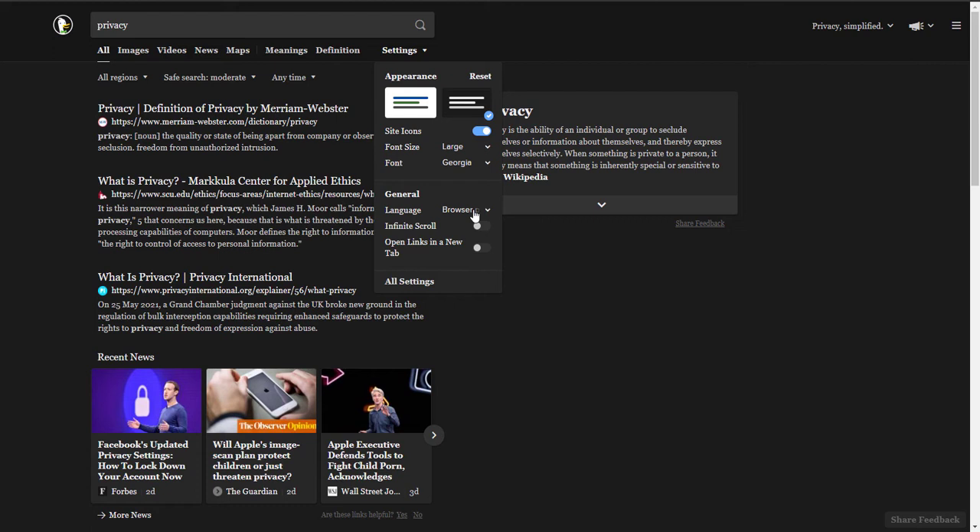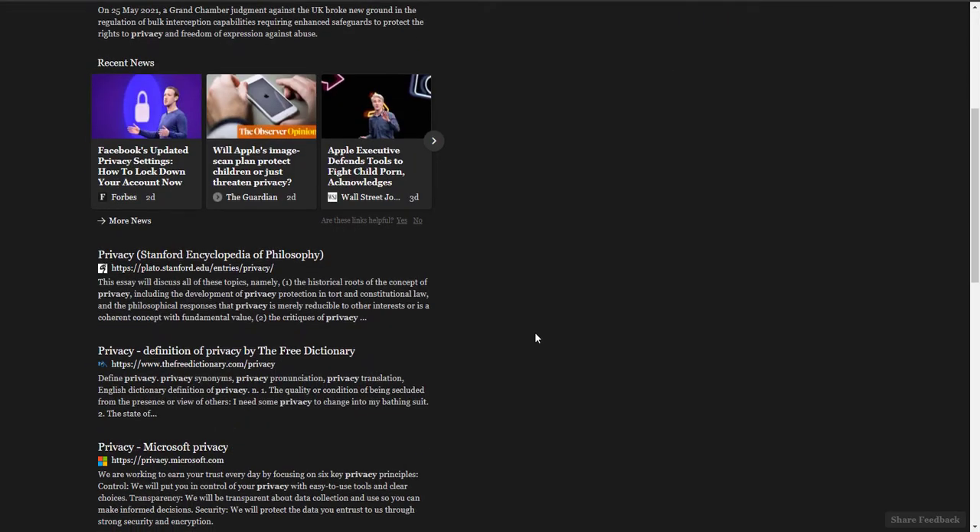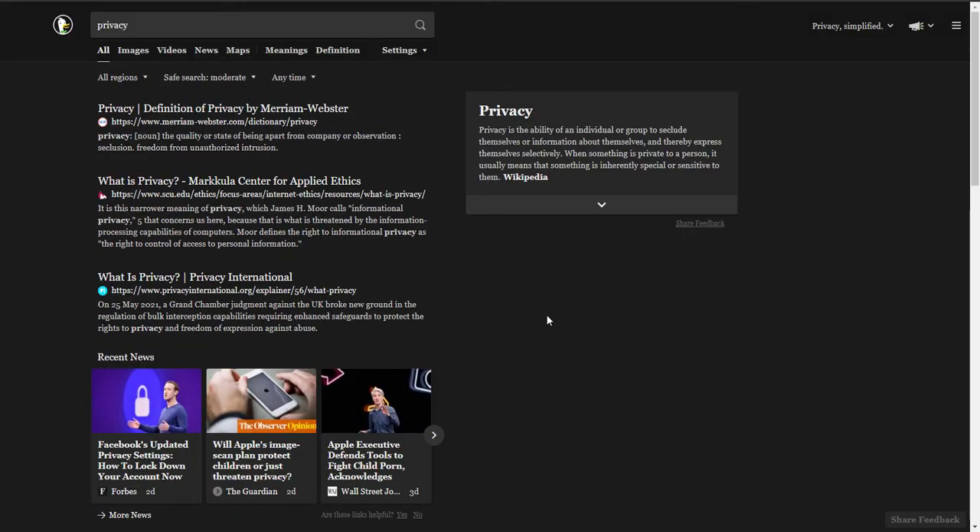Without a doubt it's one of the best private search engines, but what I don't like about it is the search results — it's not as accurate. Unlike StartPage, the search results are not from Google but from Bing. For casual use DuckDuckGo is recommended, but if you're looking for more specific search results then you can use one of the other search engines on this list.